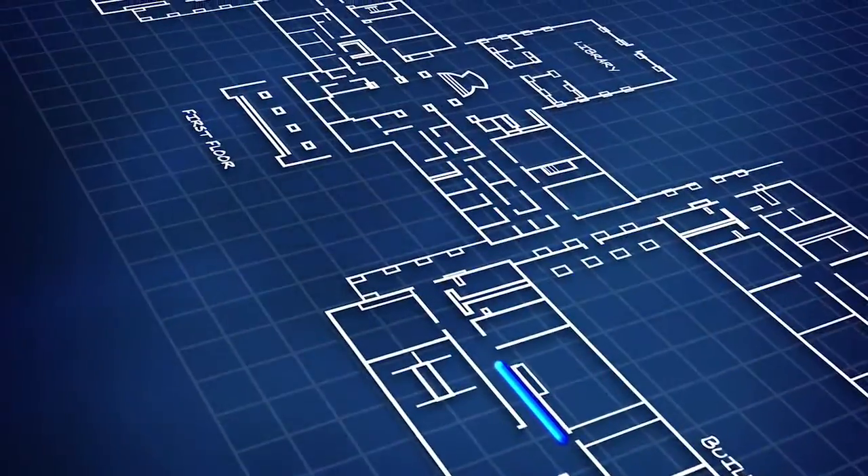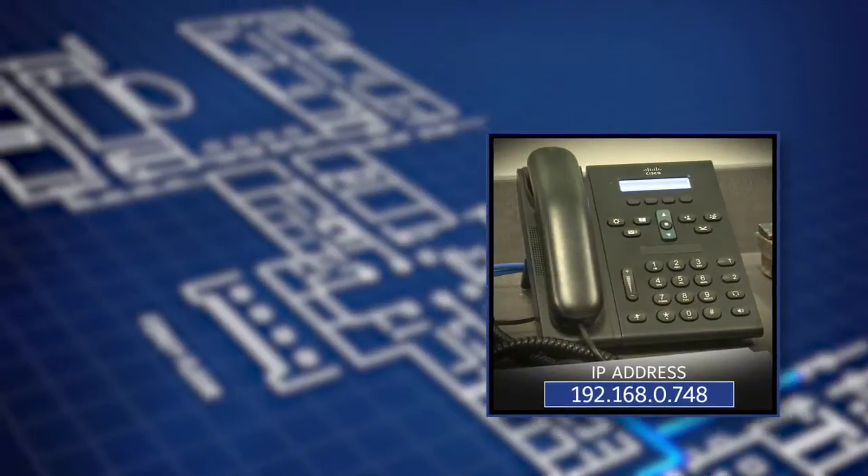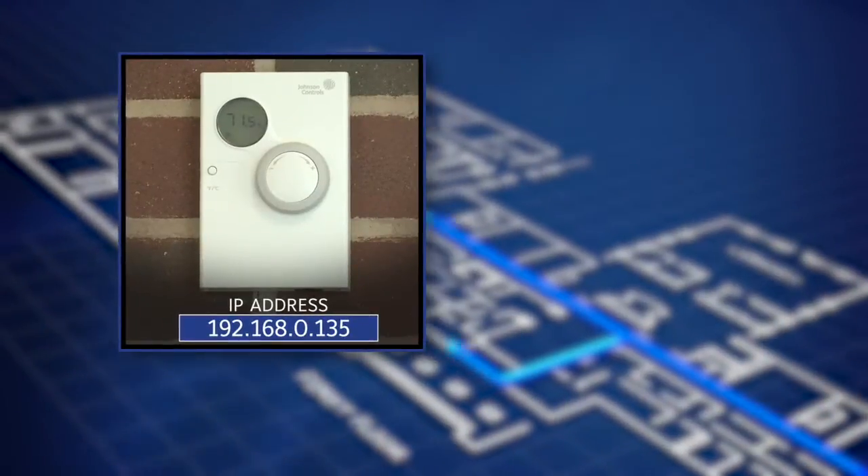Blue cable streams data for wired desktop computers, copiers, printers, voice over IP telephones, and HVAC control.